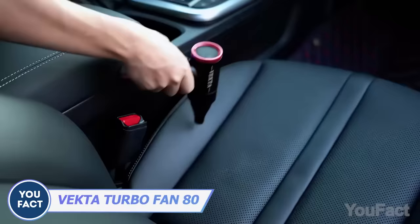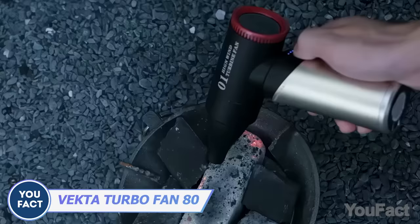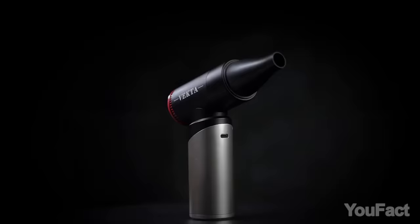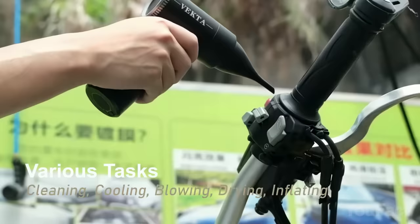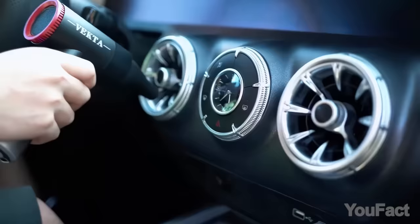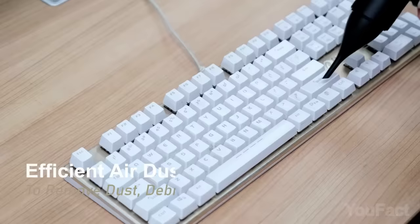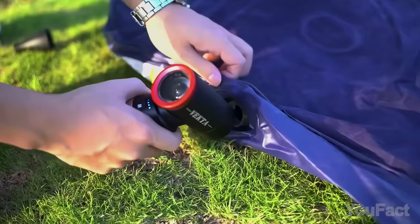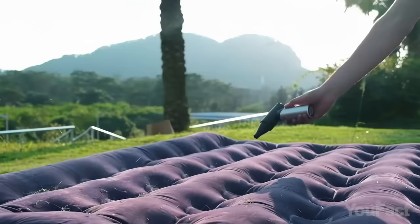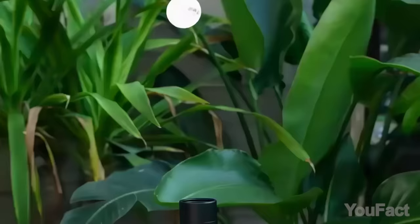Is that a hair dryer? Almost. It's a fan for a really wide range of tasks. Combining powerful airflow with a powerful motor and three speed levels, it can dry your hair, your pup's hair, and even your freshly washed bike. It's also good for removing dust from your keyboard. And for inflating your air mattress when sleeping outdoors. It's great to play with too.